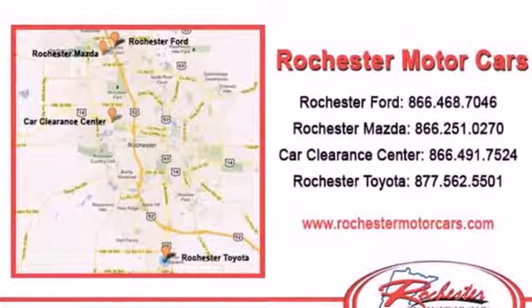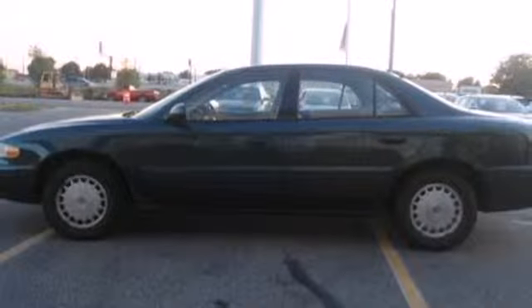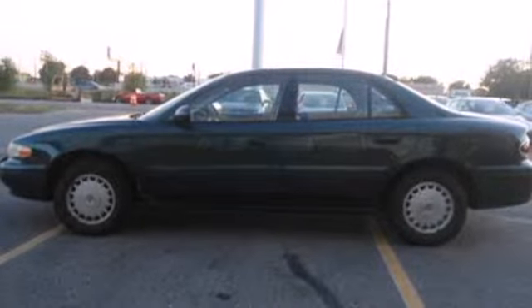When you first see this Century, you may think it's out of reach, but it's surprisingly affordable for such a world-class sedan. Its competitors can't touch it, but you can when you take it for a test drive.